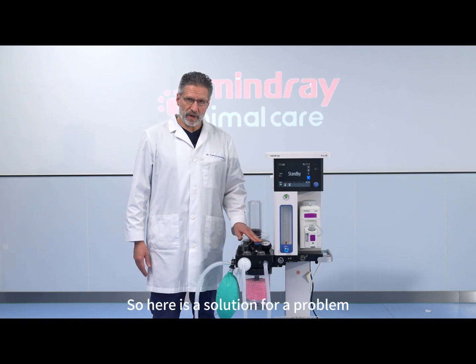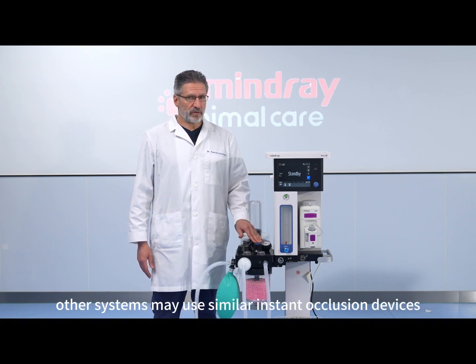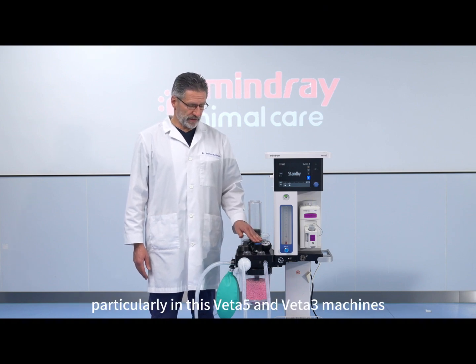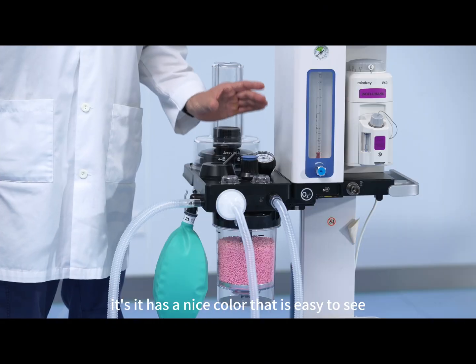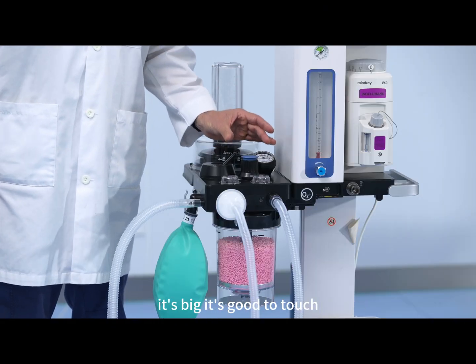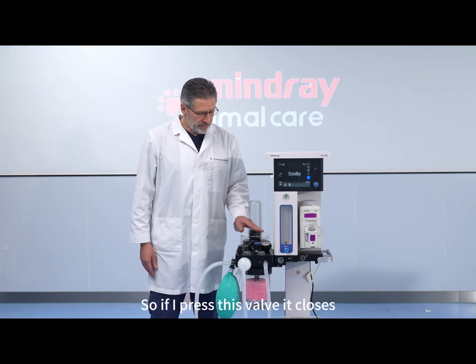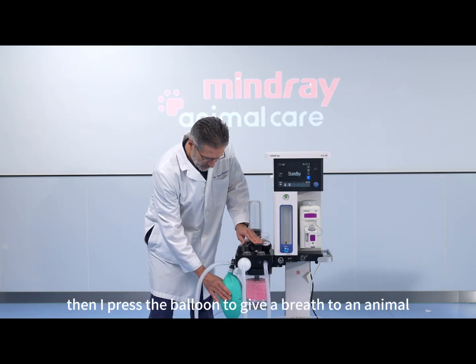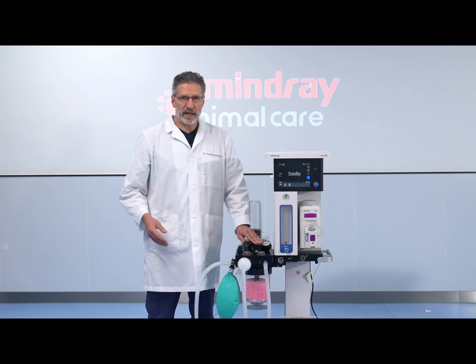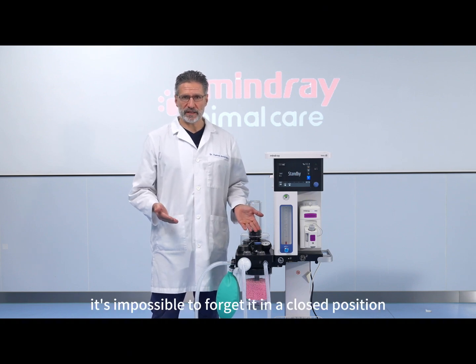So here is the solution for the problem. This is an instant occlusion device. Other systems may use similar instant occlusion devices, but I find this one, particularly in the VETA5 and VETA3 machines, to be a really nice design. It has a nice color that is easy to see, it's big, it's good to touch — it's a really nice and practical solution. If I press this valve, it closes the system up to 30 cm of water. Then I press the balloon to give a breath to an animal, and then I release the valve, and the system is automatically open. It's impossible to forget it in a closed position.